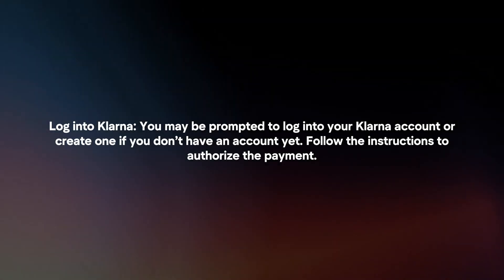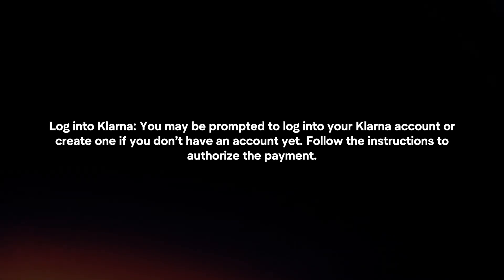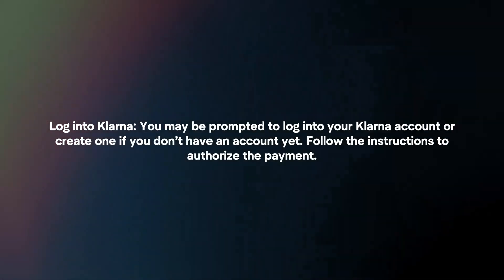Log into Klarna. You may be prompted to log into your Klarna account or create one if you don't have an account yet. Follow the instructions to authorize the payment.